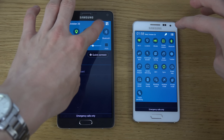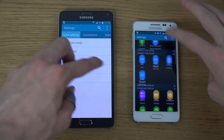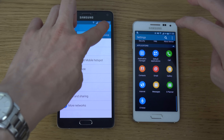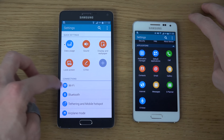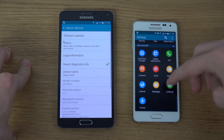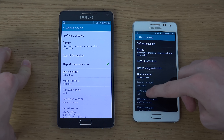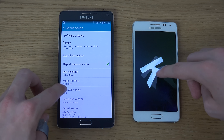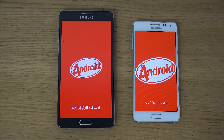As you can see, both have a lot of similar software features, even though they look a little different in areas like Settings. Samsung has updated the UI on both, and both have one of the latest versions of Android — KitKat — which is quite nice.